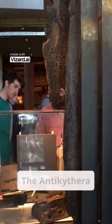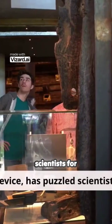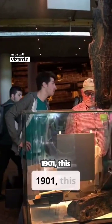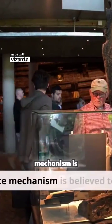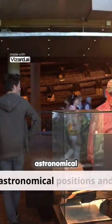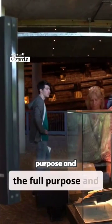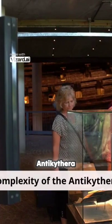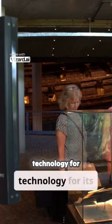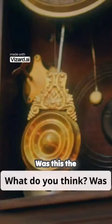The Antikythera mechanism, an ancient Greek device, has puzzled scientists for decades. Discovered in a shipwreck off the coast of Antikythera in 1901, this intricate mechanism is believed to be an early analog computer designed to predict astronomical positions and eclipses. Despite extensive research, the full purpose and complexity of the Antikythera mechanism remain a mystery, leaving historians and scientists intrigued by its advanced technology for its time.